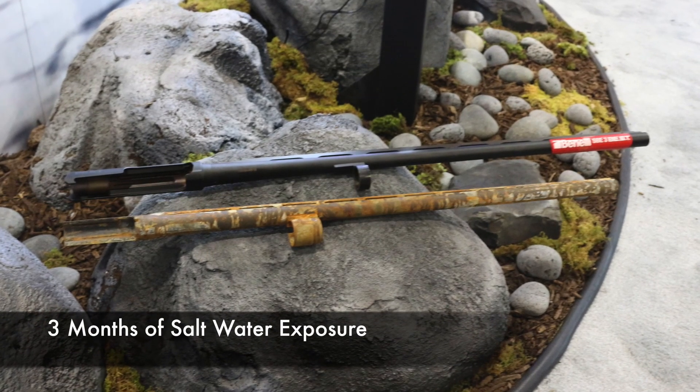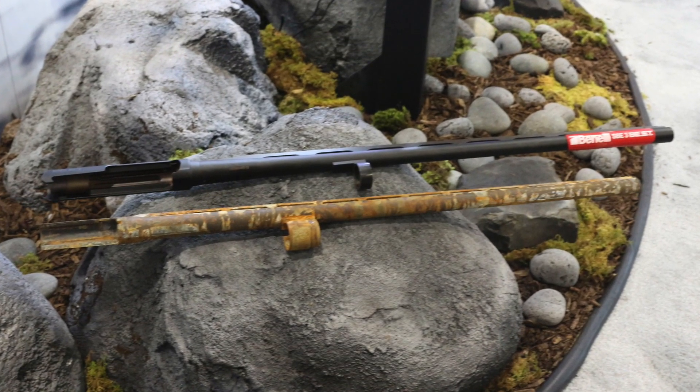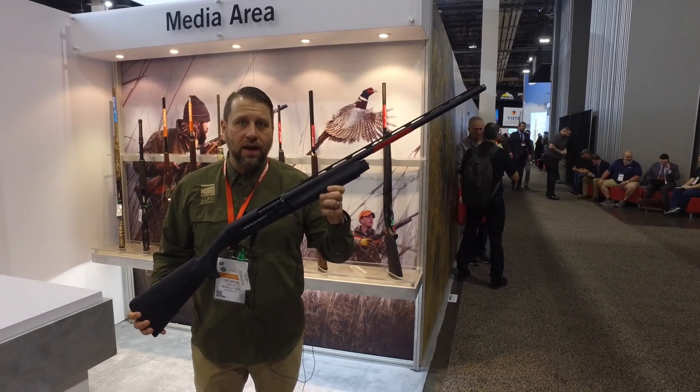So for those of you out there that hunt hard and don't properly maintain your guns, check out Benelli's best at BenelliUSA.com.